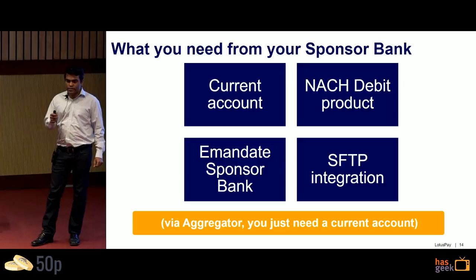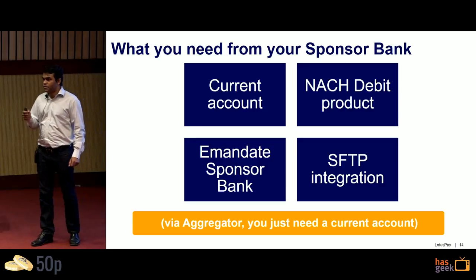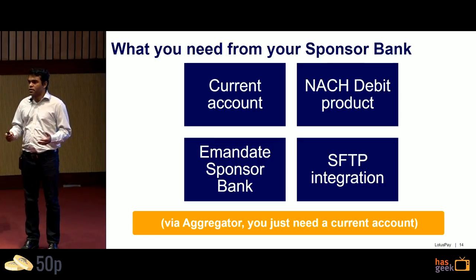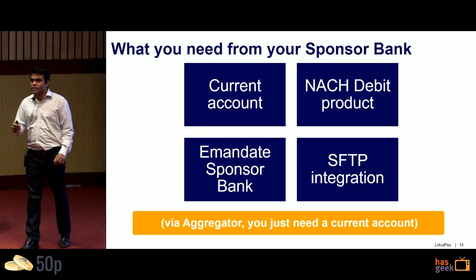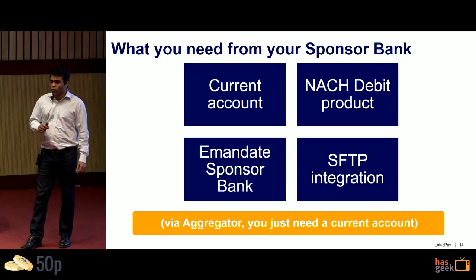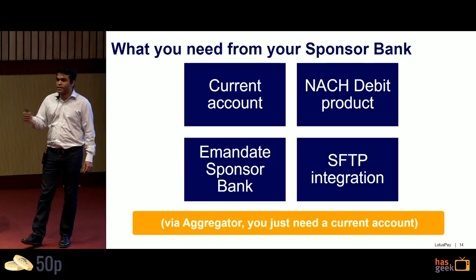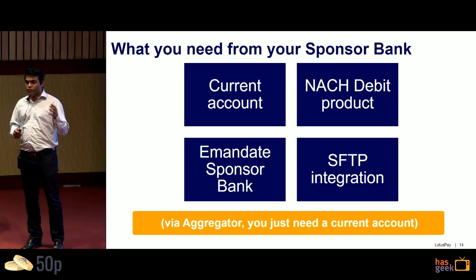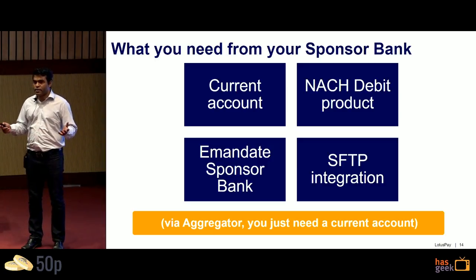If you want to do NACH Debit yourself, you need four things: a current account to be paid out to, the NACH Debit product from your bank as a cash management service, SFTP file transfer to pass e-mandates to your bank and receive response files, and you need to be banking with a live sponsor bank for e-mandates. If you go through an aggregator, you just need a current account.